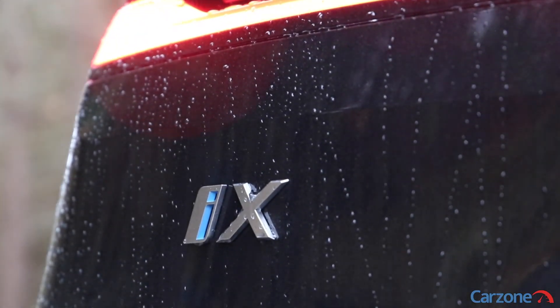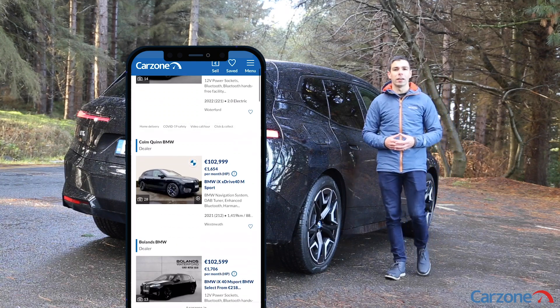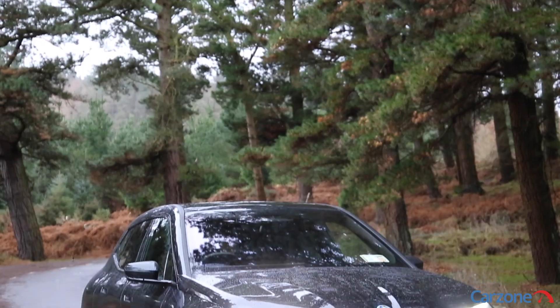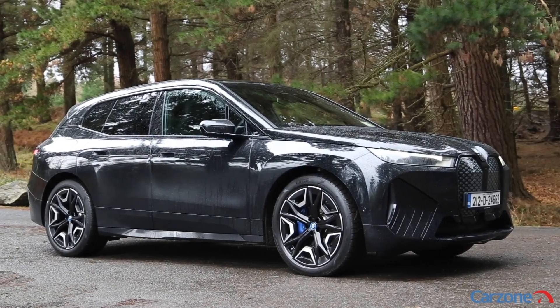In this video we'll show you inside and outside the iX and tell you everything you need to know. Starting outside, the styling of the iX does divide opinion but whether you love it or hate it, it's fair to say that it is quite distinctive looking and it stands apart from the rest of BMW's range.